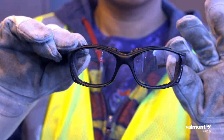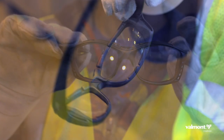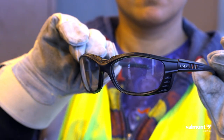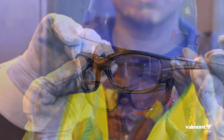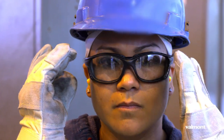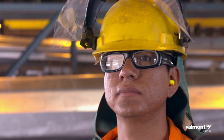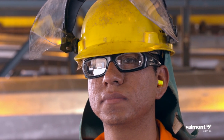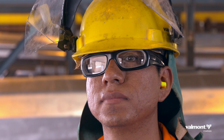We expect all employees to wear safety glasses at all times while working in production. Safety glasses must have a gasket around the lenses to prevent dust and debris from entering your eyes and causing injury. Be sure your safety glasses fit snug to your face. If they do not, ask your supervisor for a different style that fits better. If you wear prescription glasses, we provide over-the-glasses safety goggles. You can also ask your manager about prescription safety glasses.